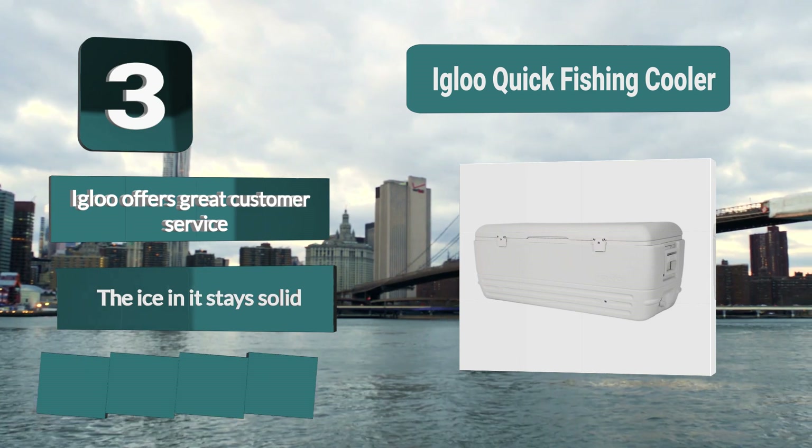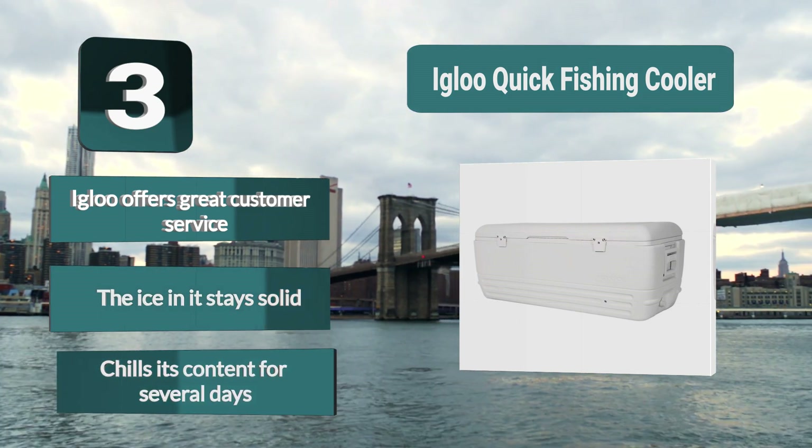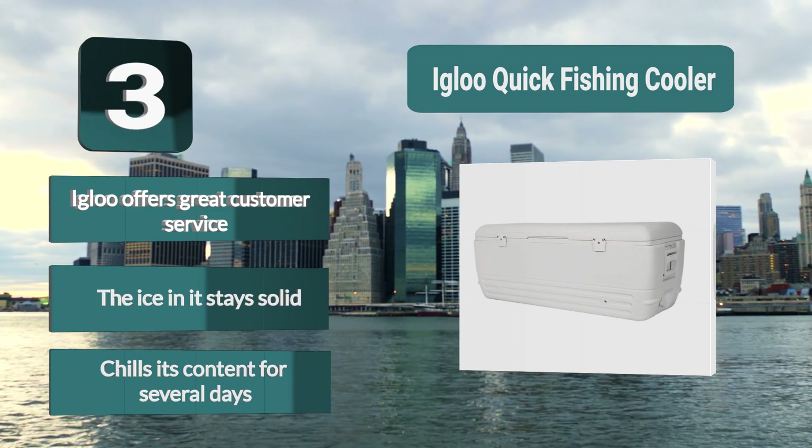Key features: Igloo offers great customer service, the ice stays solid, and it chills its contents for several days.